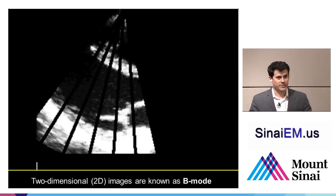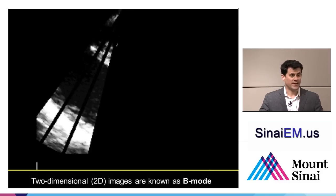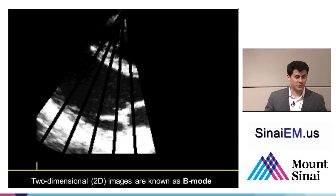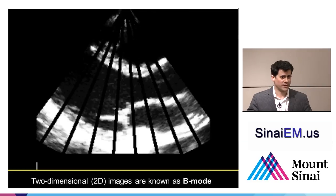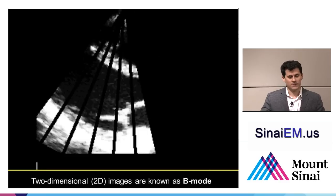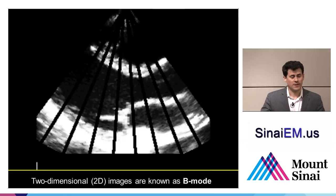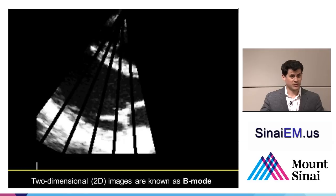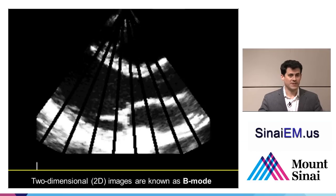The two-dimensional images are based on the brightness of the returning echoes — how loud the sound is that comes back — and that's why it's referred to as brightness mode or B-mode. It's also called two-dimensional ultrasound, probably the most useful mode. If all you had was two-dimensional ultrasound, you could make a lot of diagnoses and improve your patient care enormously. Most of what we'll discuss focuses on basic, simple B-mode ultrasound.